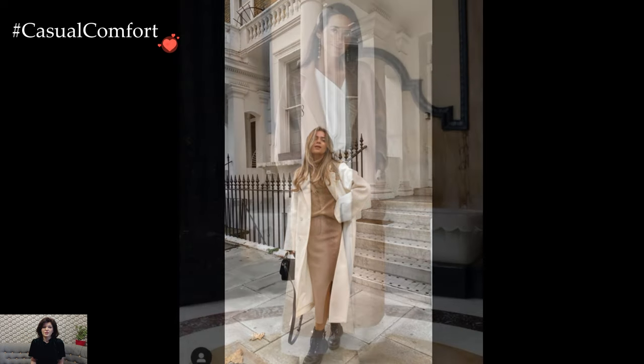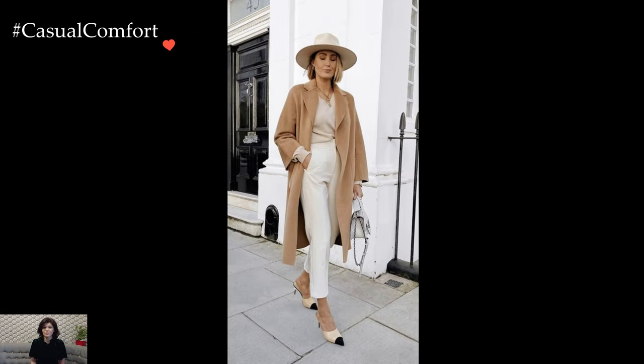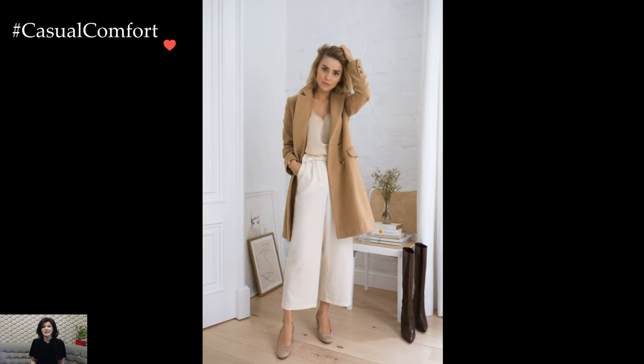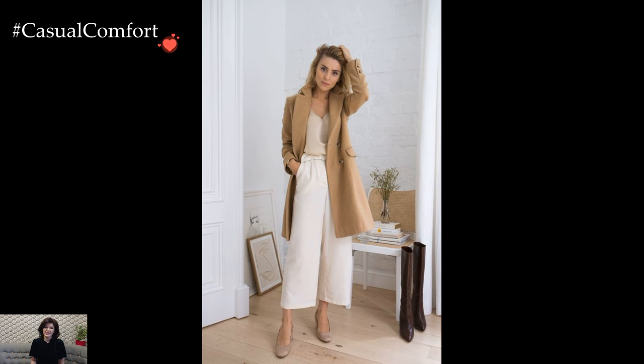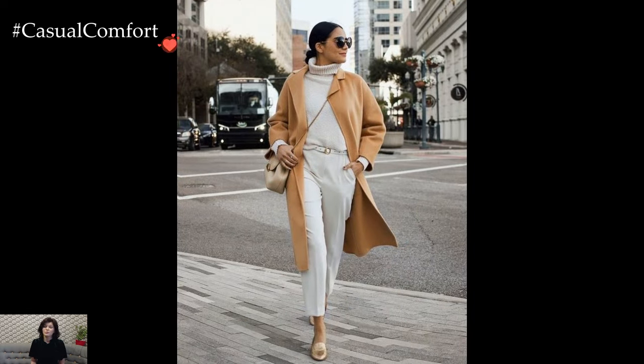White, on the other hand, brings a sense of purity and freshness to the ensemble. Crisp white shirts, blouses, or wide-leg trousers evoke a timeless aesthetic, creating a clean and sophisticated backdrop. The simplicity of white allows for a seamless integration with other colors, making it an ideal companion to camel in creating outfits that are both elegant and contemporary.